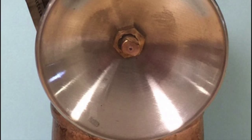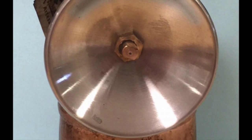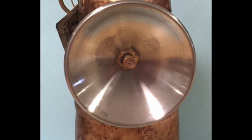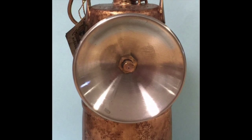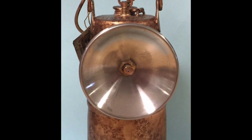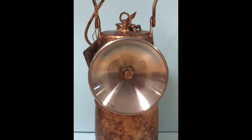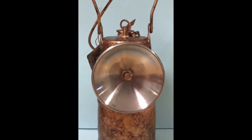We are interested in introducing students to ASGM practices, and in order to start a discussion regarding ASGM, we have developed an activity centered around a carbide lantern that miners use. This particular lantern was purchased in a mining supply store in Zaruma, Ecuador, for approximately $20.